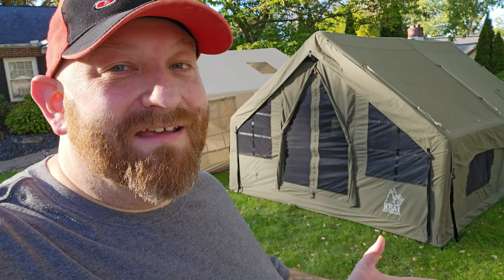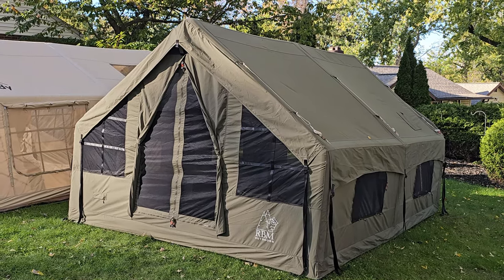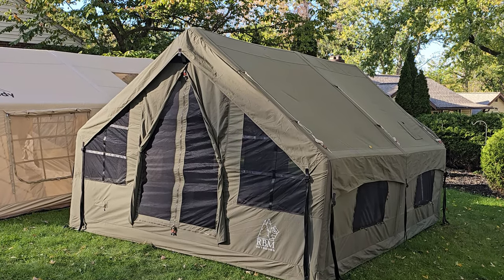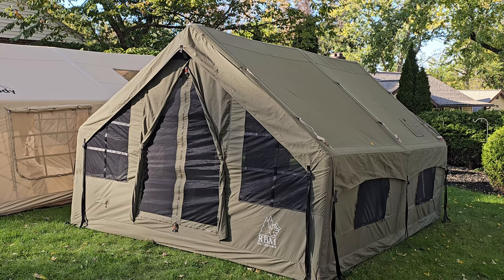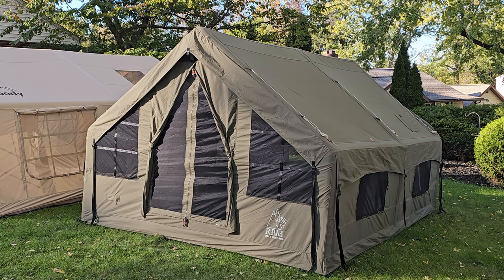In today's video I am going to be answering your question: how big is the Panda Air Large inflatable tent? This tent comes from RBM Outdoors and it is roughly 10 by 13 by 7 feet tall with 129 square feet of usable internal area. I will leave a link to the website in the comments below, and it will automatically apply my discount code NATHAN_RBM if you choose to buy anything from the website.